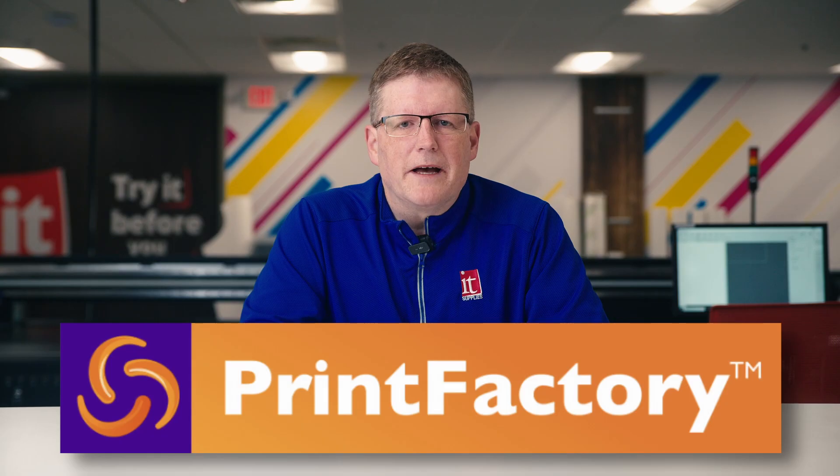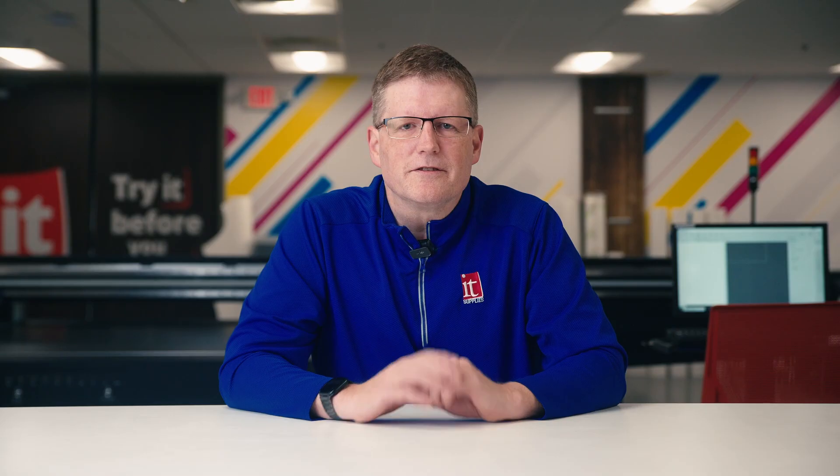Print production can get messy. Juggling devices, color mismatches, job errors — it all slows you down. But Print Factory's RIP software changes the game. It's a centralized solution that makes your entire print workflow faster, smarter, and more cost-effective.